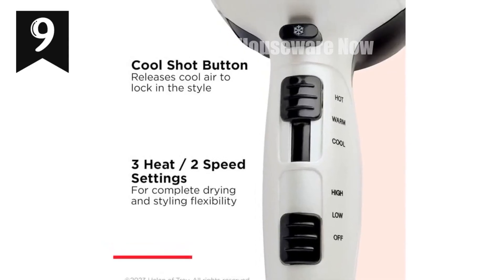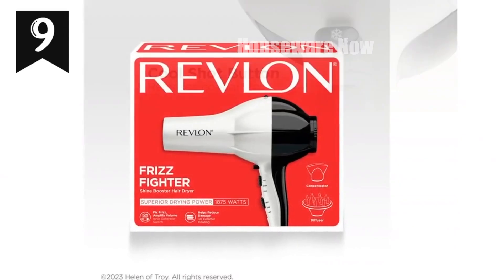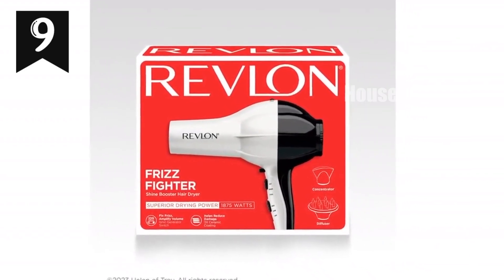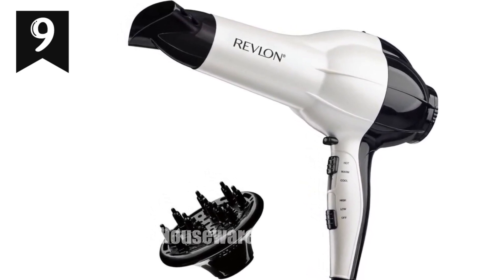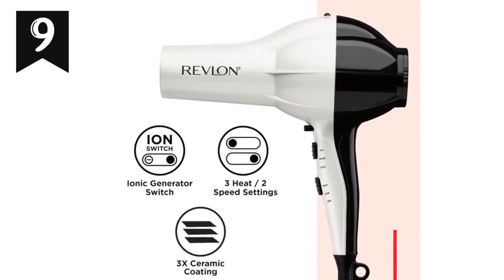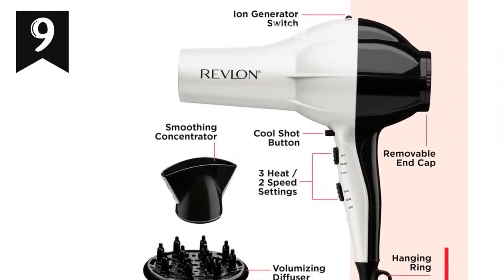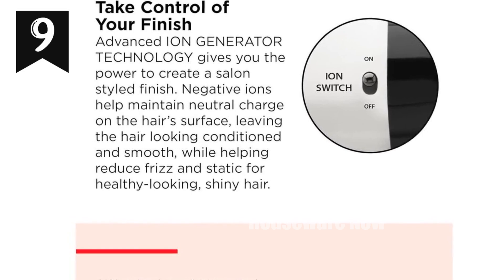I'm pumped to show you this awesome Revlon 1,875 Watt Shine Boosting Hair Dryer that'll take your hair game to the next level. With its ionic technology, you can kiss frizz and static goodbye, leaving you with shiny, healthy-looking locks. And get this — it's got 30% more frizz-fighting ions to make your hair even more stunning. This hair dryer is also equipped with a triple ceramic coating, which means it distributes heat evenly so you don't have to worry about over-styling. Plus, it's got three heat and two speed settings to customize it to your hair type. This dryer has a cool shot feature to boost shine and lock in your style, along with a smoothing concentrator and volumizing diffuser to help you achieve the perfect blowout or enhance your natural curls.